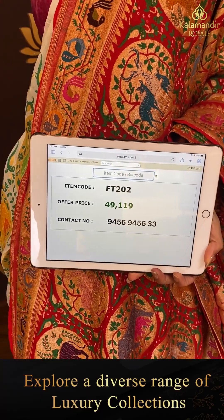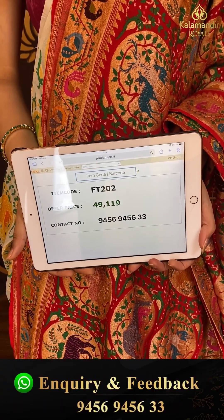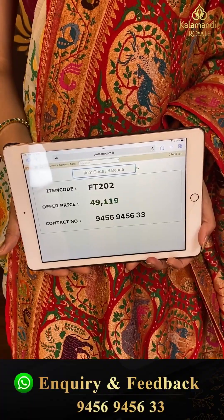Code FT202 and the price is forty nine thousand one hundred nineteen. Click a screenshot and send to our number.